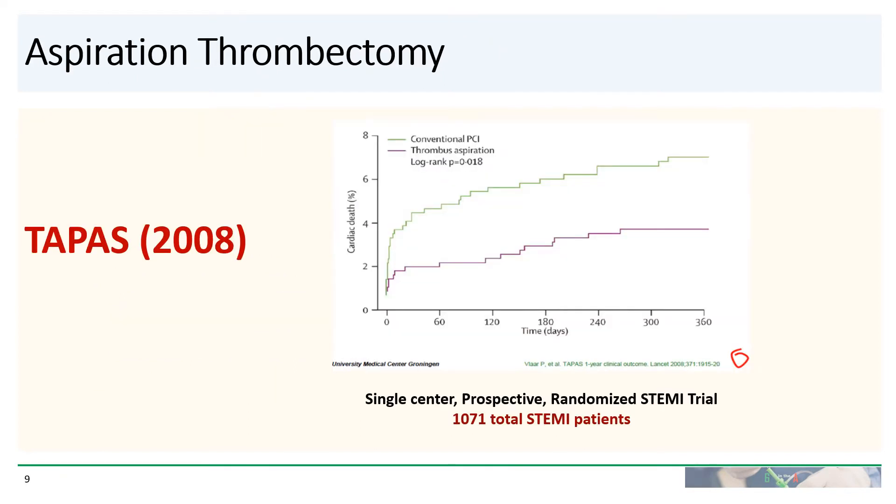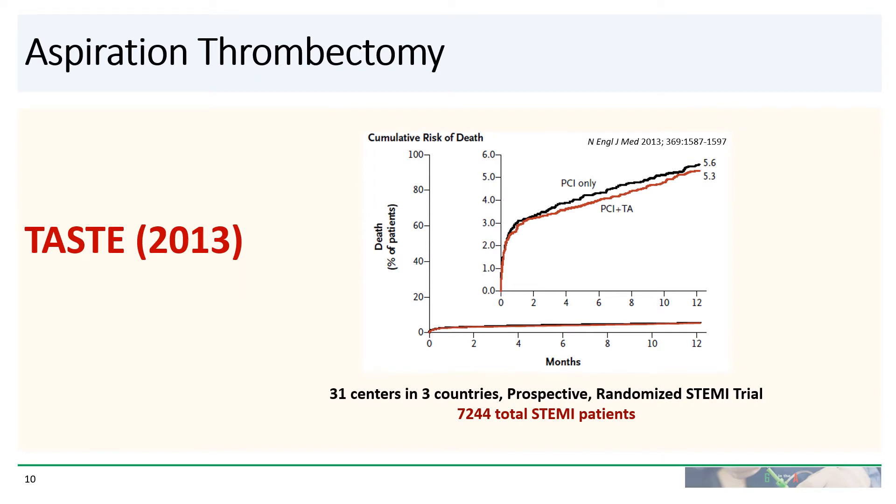So what is the evidence for aspiration thrombectomy? Aspiration thrombectomy was put on the map by the TAPAS trial from 2008, where the authors compared conventional PCI with thrombus aspiration and found a significant decrease in cardiac death in the group that got thrombus aspiration. The TAPAS trial was a single-centered randomized trial that enrolled about 1,000 STEMI patients. Aspiration thrombectomy began to fall out of favor after the TASTE trial results came out, in which PCI versus PCI and aspiration thrombectomy demonstrated no significant difference in the cumulative risk of death. This was a much larger trial, enrolling over 7,000 patients in multiple centers.